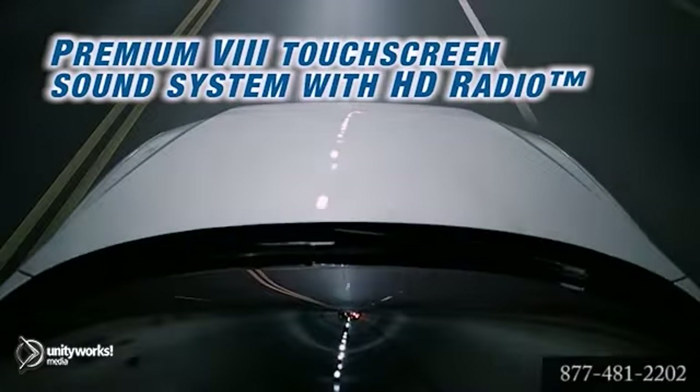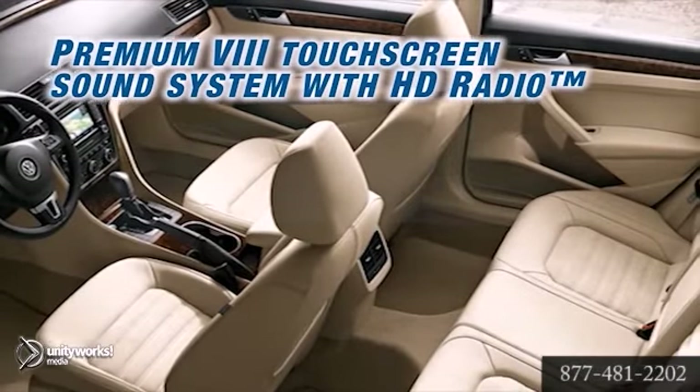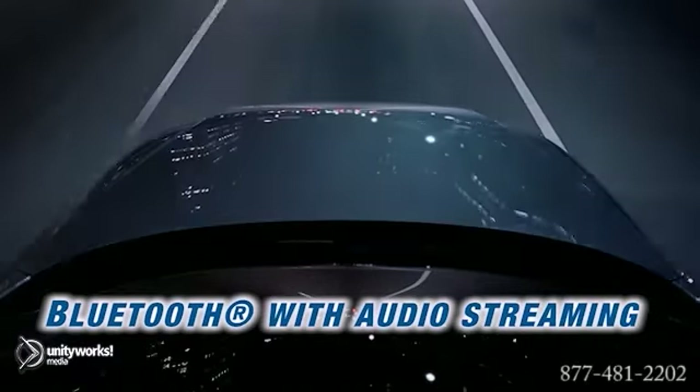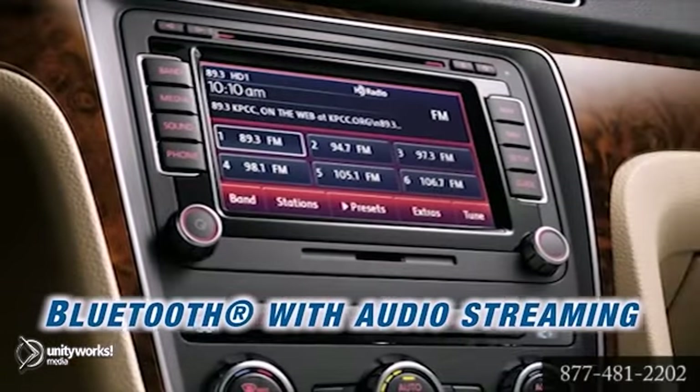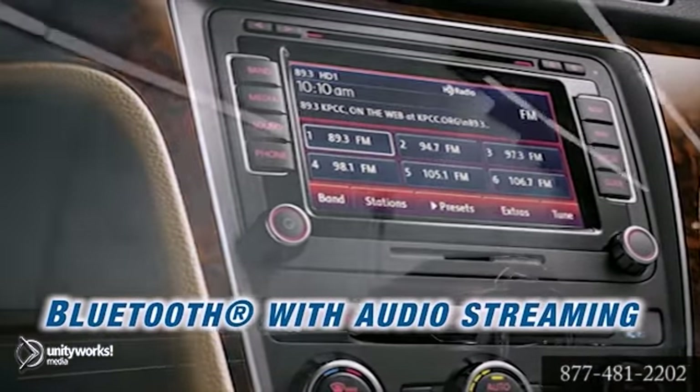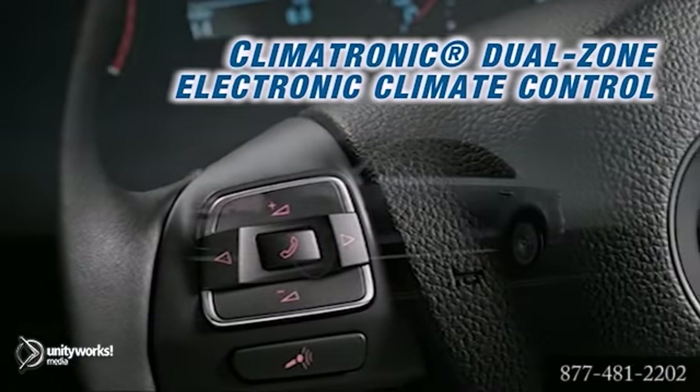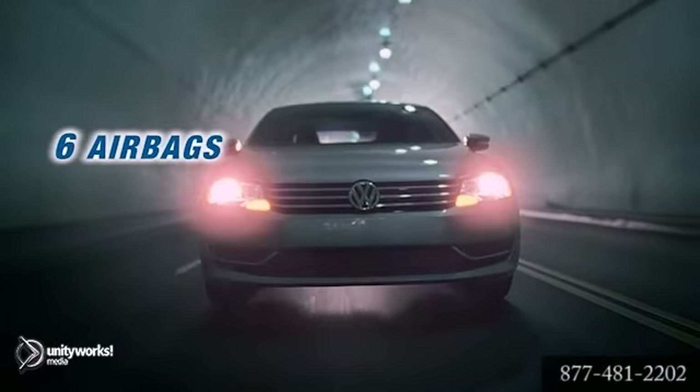Step inside and you'll find available soft leather to soothe you, and an available sunroof to let the open sky in. The Passat lets you make calls with the push of a button, get turn-by-turn directions from an available navigation system, and even control the entertainment from your steering wheel — an available Fender premium audio system.